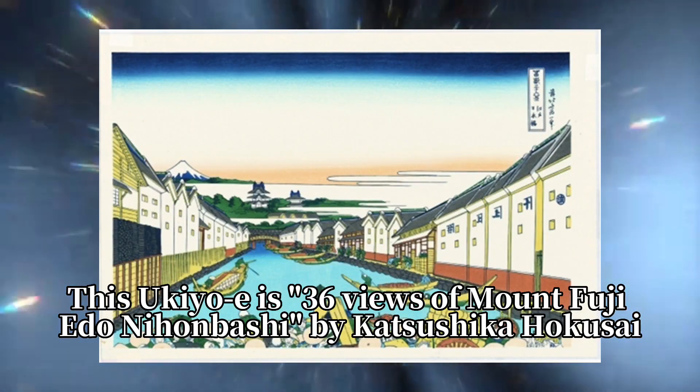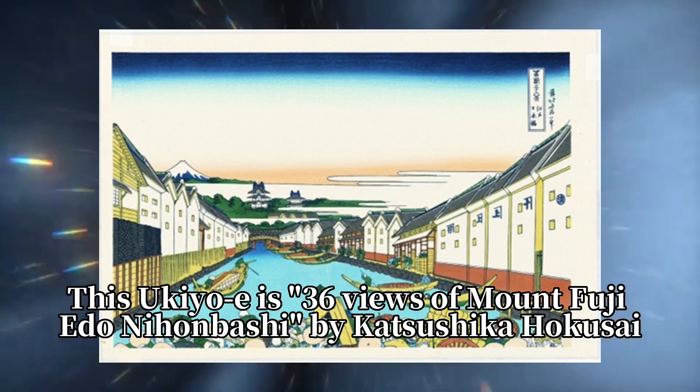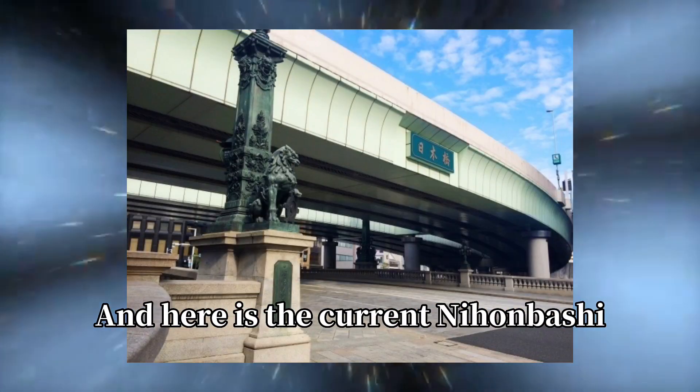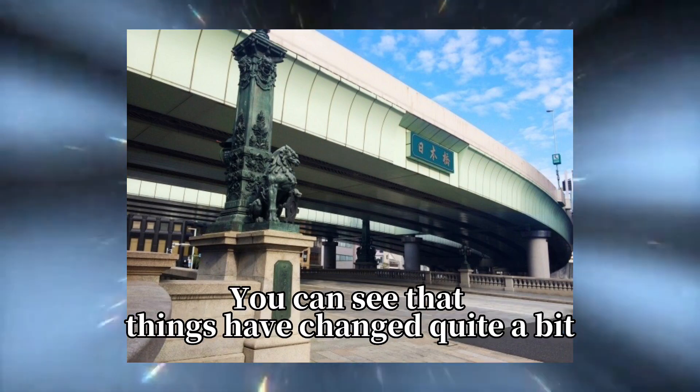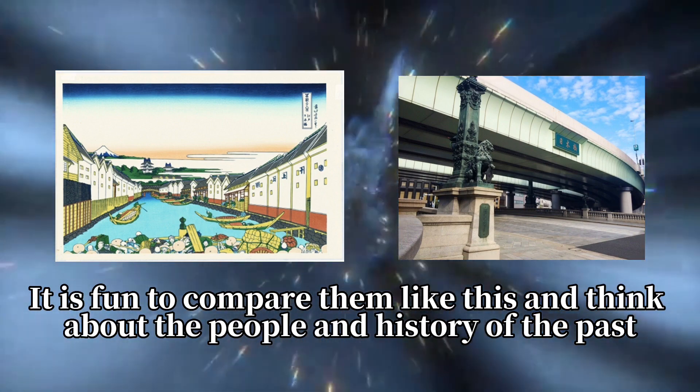This ukiyo-e is '36 Views of Mount Fuji: Nihonbashi' by Katsushika Hokusai. And here is the current Nihonbashi. You can see that things have changed quite a bit. It is fun to compare them like this and think about the people and history of the past.